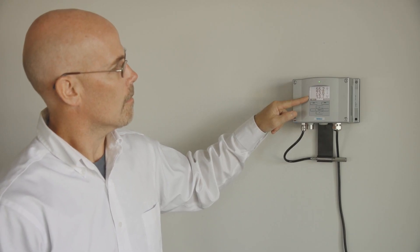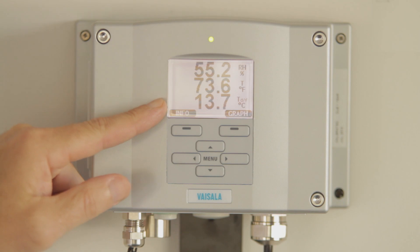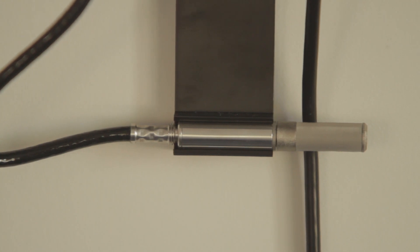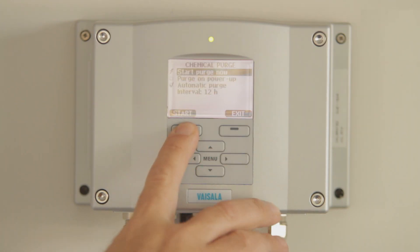Depending on the HMT-330 model, pressure tolerance can be up to 100 bar. We also have sensor technology features designed for applications where the probe could be exposed to high concentrations of chemicals.